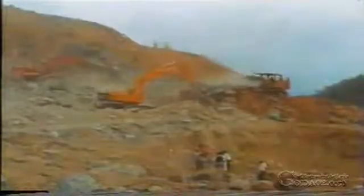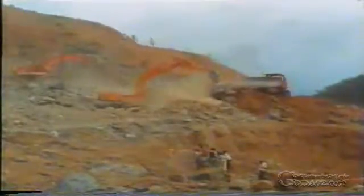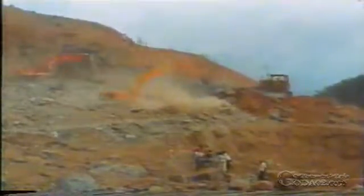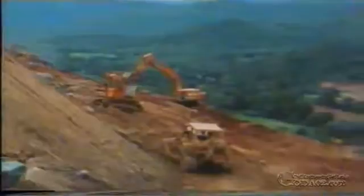Even before the river was diverted, work had started on removing all soil from the sides of the valley within the dam area until rock with a sufficiently high load-bearing capacity was exposed. Once diversion was complete, this work was continued on the floor of the valley and the riverbed.